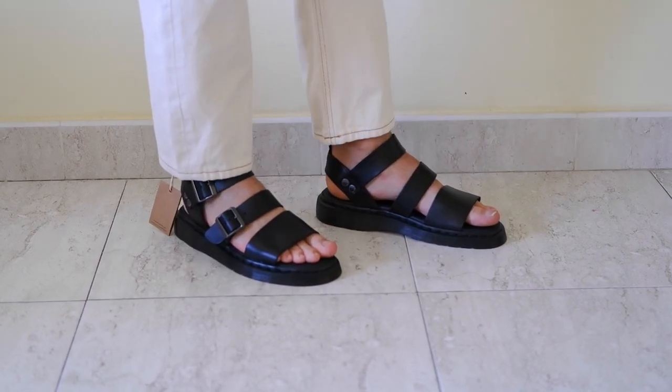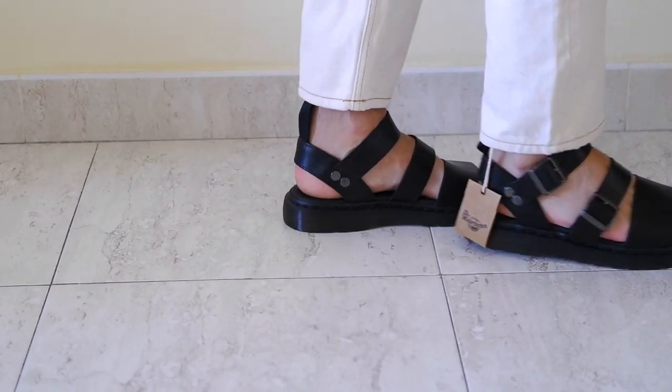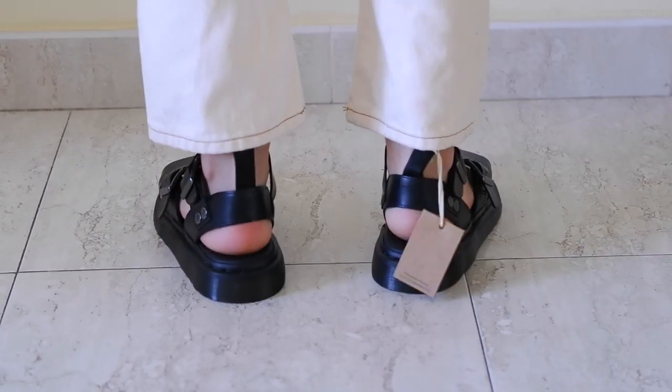The soft leather conforms to the shape of your feet, and with adjustable straps you can customize the fit to ensure maximum comfort. This makes them a fantastic choice for long walks, beach days, or any summer adventure you have in mind.